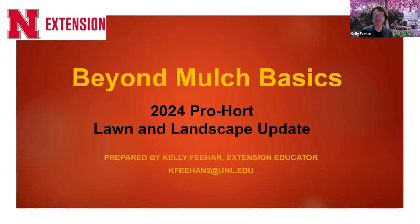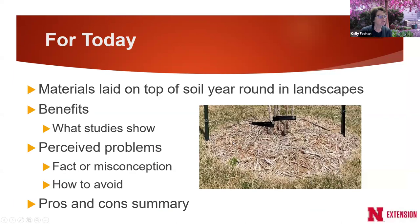My topic is beyond mulch basics, so I'll dive right in. I want to clarify that I'm talking about materials that we lay on top of soil and keep in place year-round — a permanent mulch — as opposed to a temporary or winter mulch, like one we put on to protect strawberries in the winter.